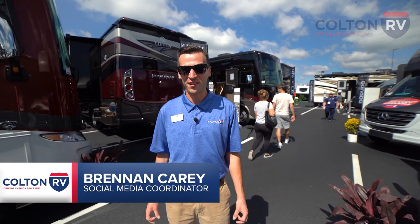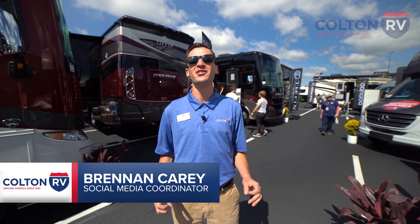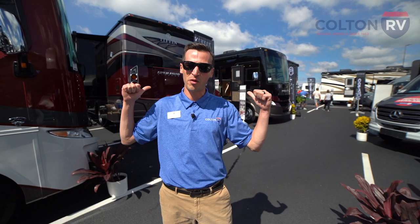Hey everyone, this is Brennan from Colton RV, and we are at the 2022 Hershey RV Show, where we are representing Tiffin Motorhomes. We have all of the latest and greatest motorhomes from Tiffin — their Class A's, their B's, and their Class C's. Plus, we have Van Lee toy haulers and fifth wheels. Let's go check some of them out.